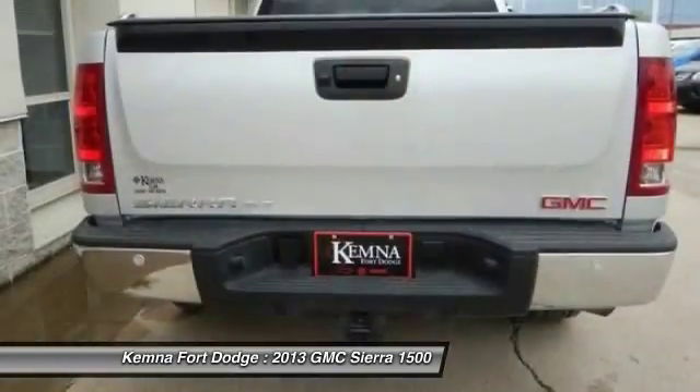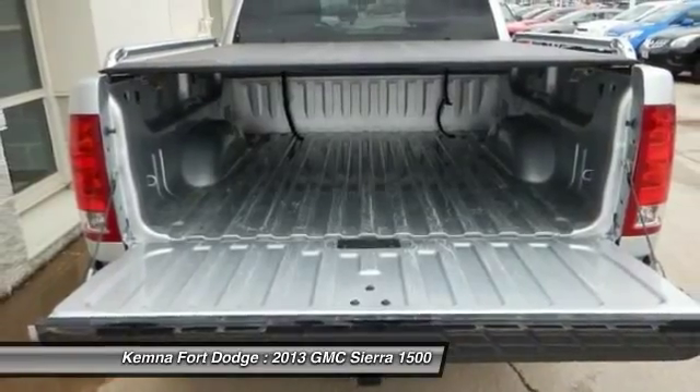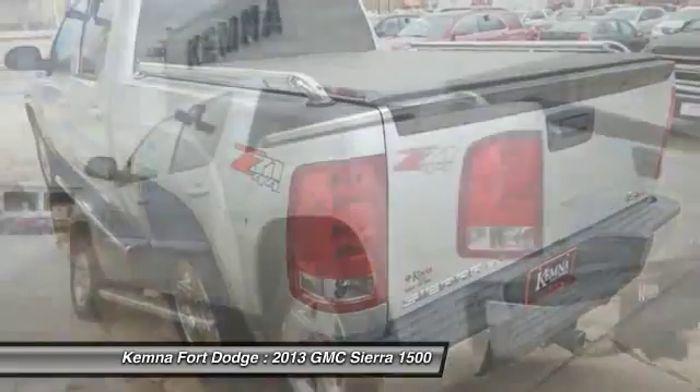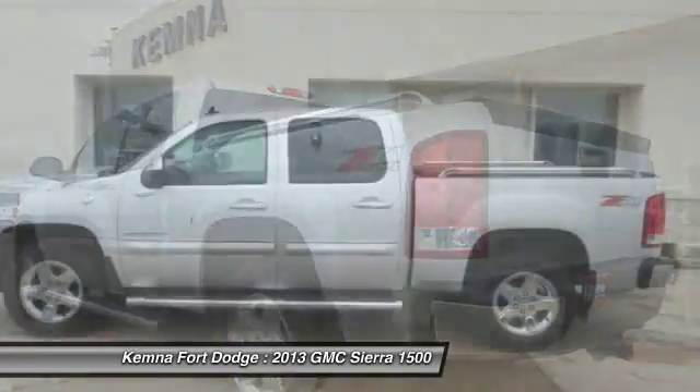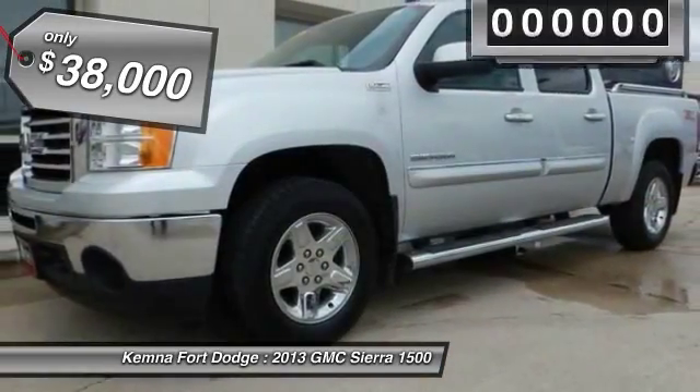Sierra 1500 now comes standard with a Vortec 6.2-liter and 5.3-liter V8 engine and an electronically controlled 6-speed automatic transmission that combines high-max hauling capability with precise control, and is priced below $40,000.